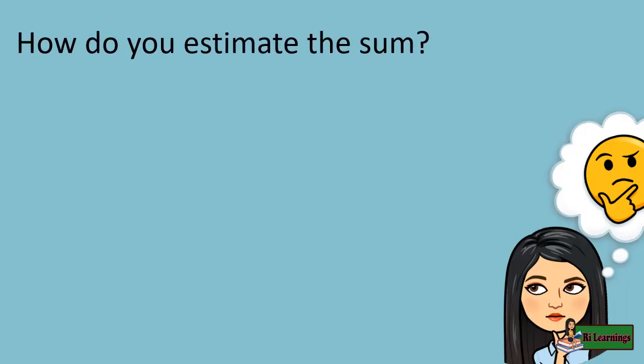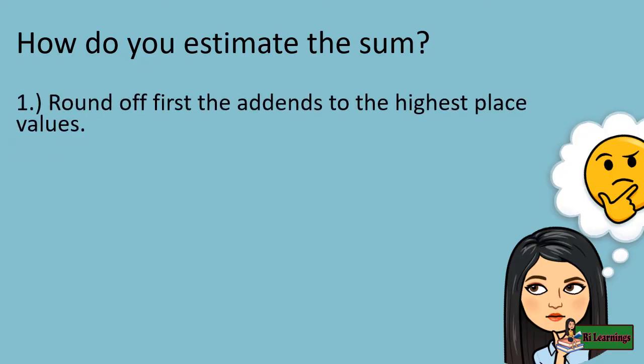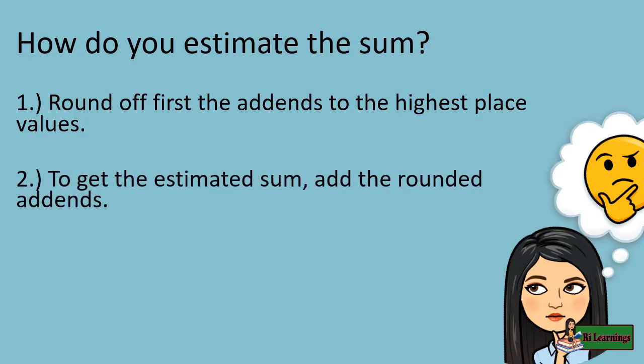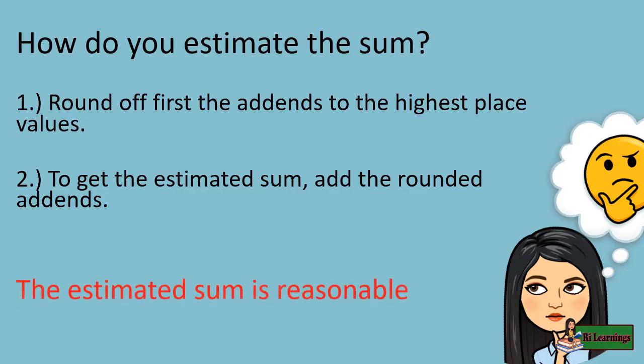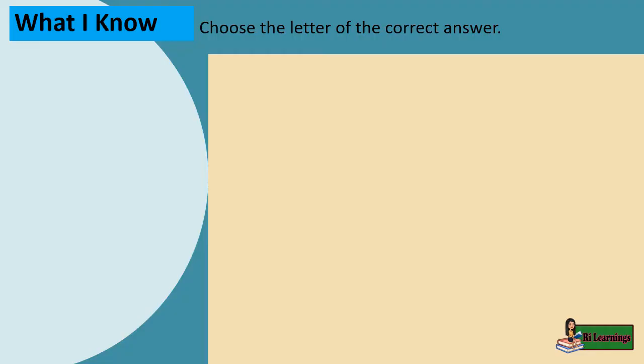How do you estimate the sum? Step 1: round off first the addends to the highest place values. Step 2: to get the estimated sum, add the rounded addends. The estimated sum is reasonable when it is closer to the actual sum.